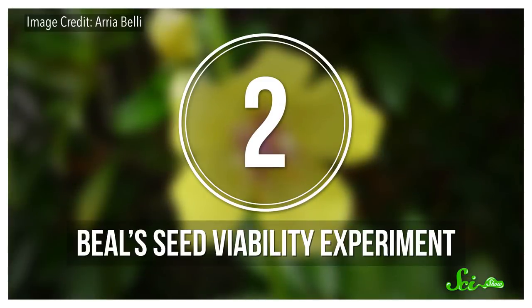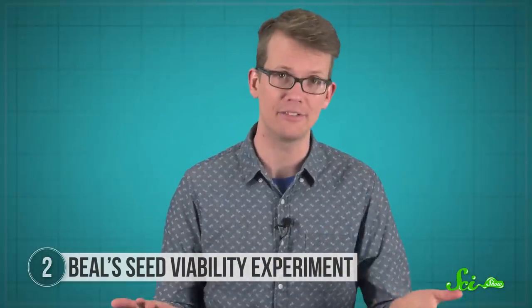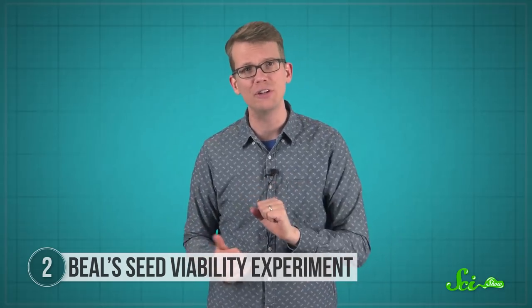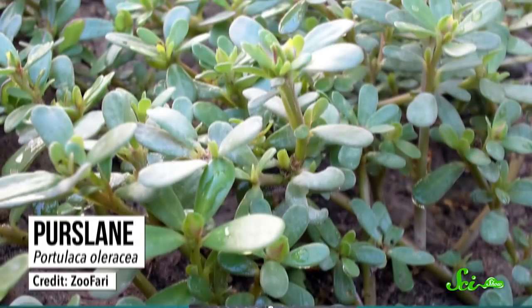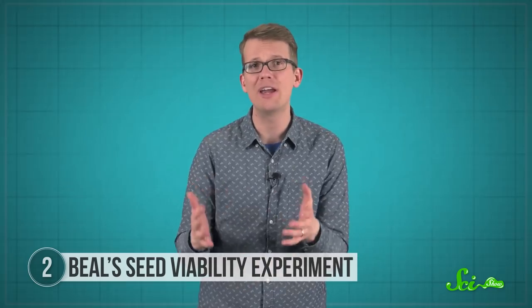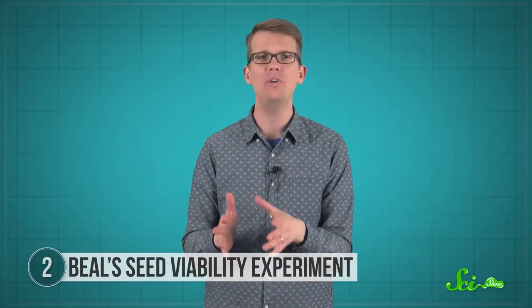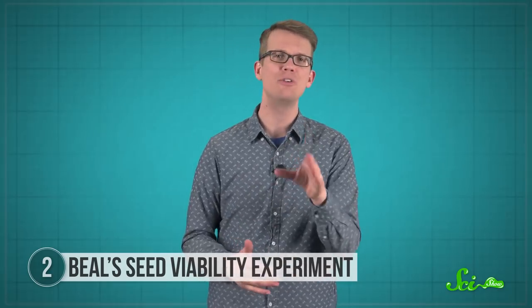Talk to a farmer and they will probably tell you that one of their biggest challenges is weeds. Sometimes it seems like they're fighting a never-ending battle against them. That's because a lot of weeds have this annoying property where they can lie dormant just under the surface, lulling you into a false sense of security until you get complacent — and then bam, they're all over the place again. There have been plenty of studies by agricultural scientists trying to figure out how long weeds can hang out in the soil.